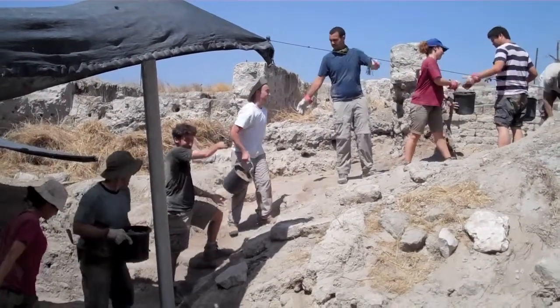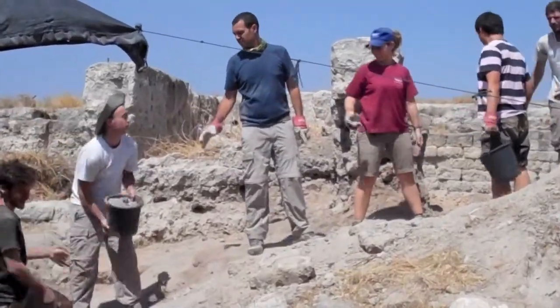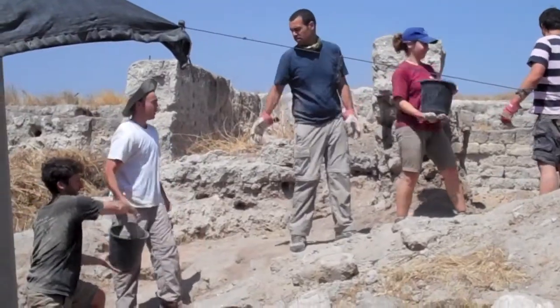When we are moving an exceptional amount of dirt, we help each other by forming a bucket chain. Everybody pitches in, and obviously it's a great upper body workout.